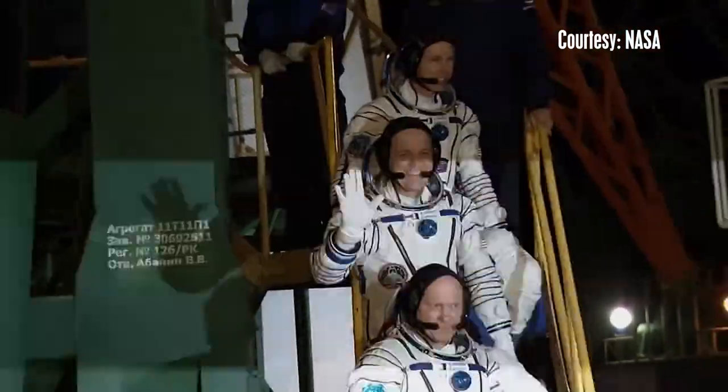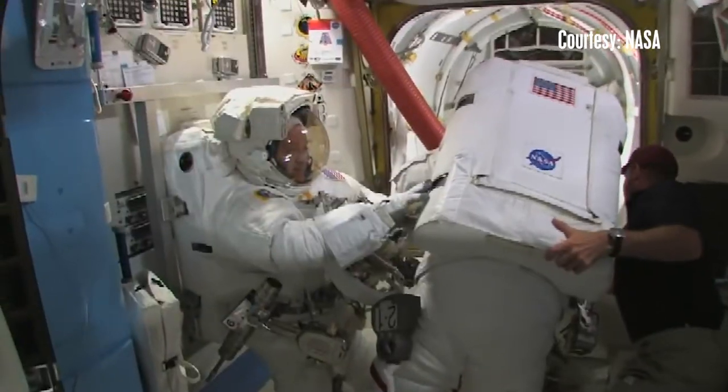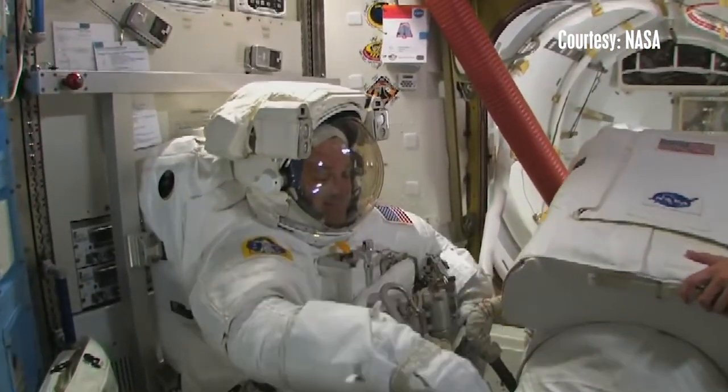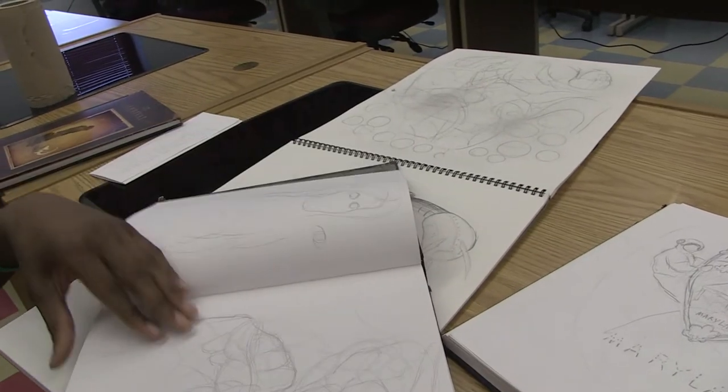Ricky graduated from Frostburg State in 1985 and is spending his second tour in space completing science experiments, STEM lessons, and spacewalks. Donovan grew up in Baltimore County and is proud of his Maryland flag-inspired design.